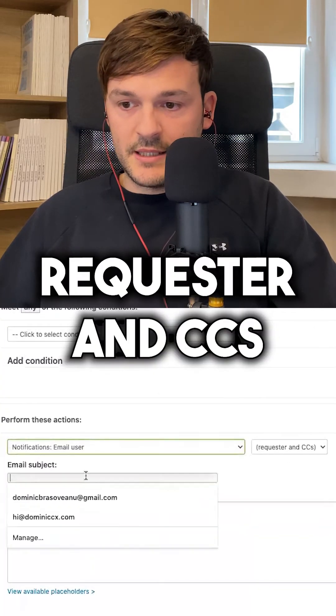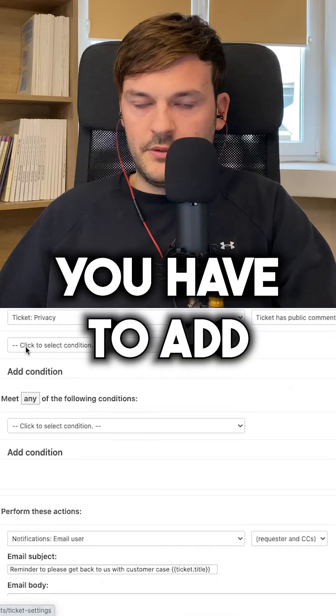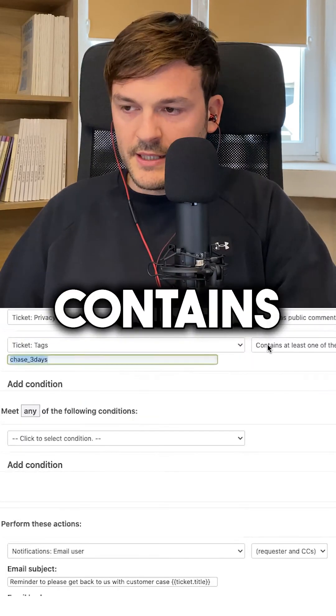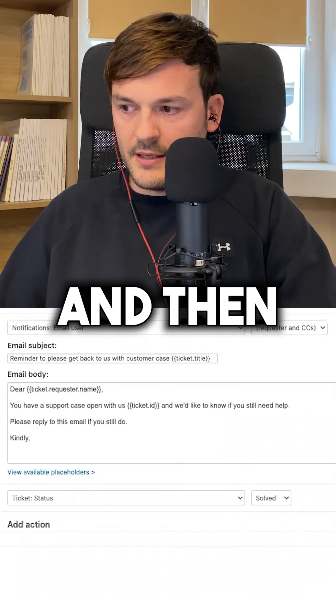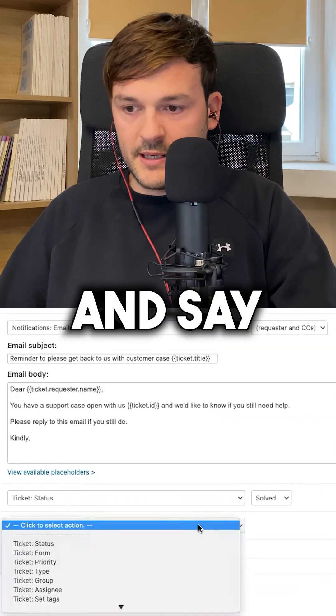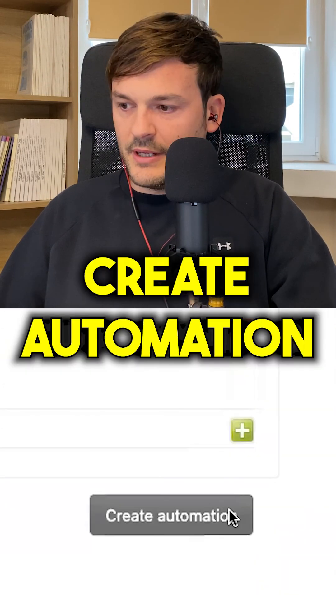And now perform these actions: Email user. Request or NCC status is solved. You have to add a nullifying condition — Tag contains none of the following tags: Chase three days. And then we add a tag and say, add tag: Chase three days. Create automation.